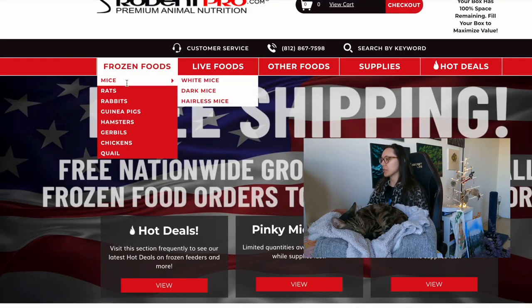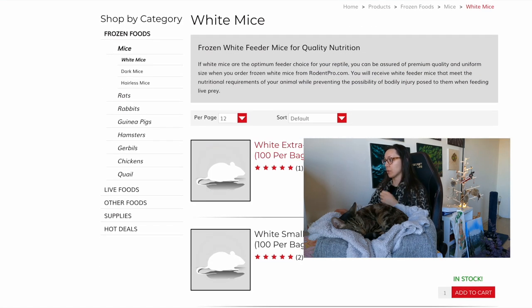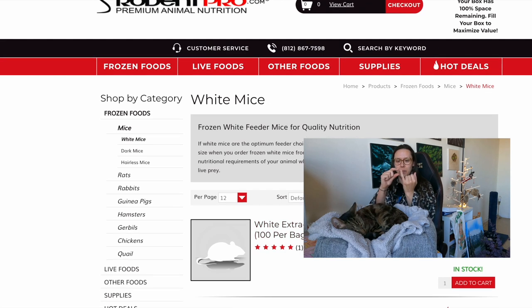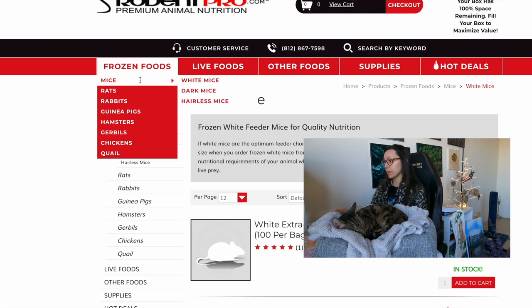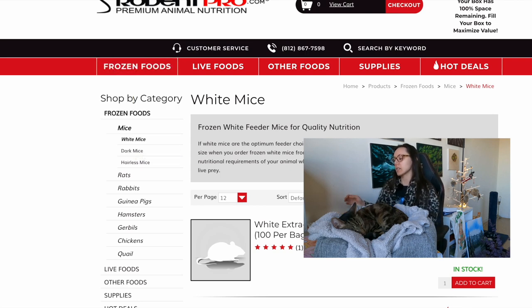Rodent Pro has a bunch of different feeders. They have mice in all different sizes. When I started on whole prey, I started with the extra small pinky mice — they were really really small. Now Jericho is up to his adult large mice. They also have rats, rabbits, guinea pigs, hamsters, gerbils, chickens, and quail, as well as insects. They mostly market to snake owners and zoos, but cats and dogs can eat whole prey too.